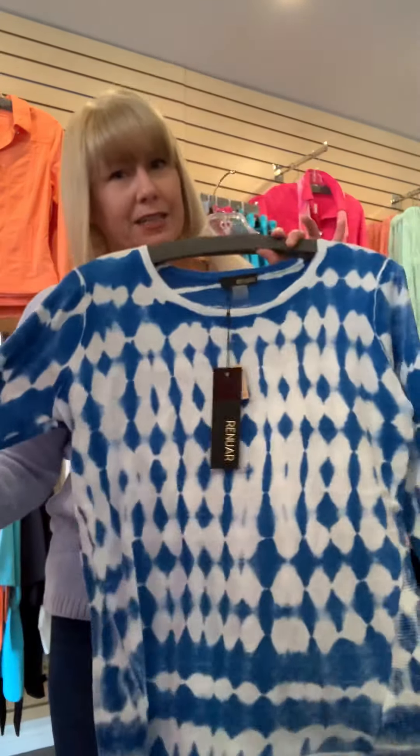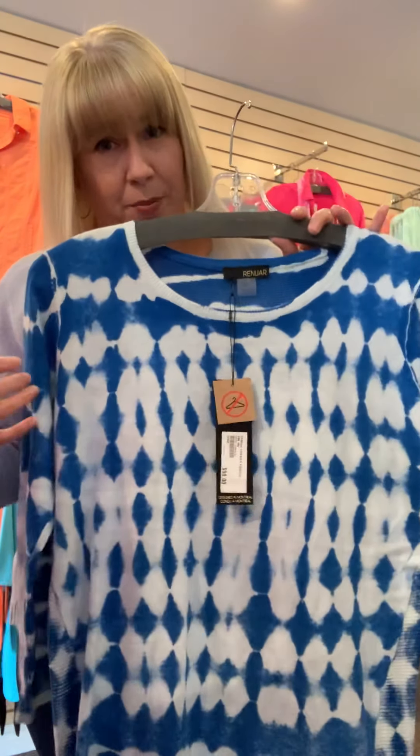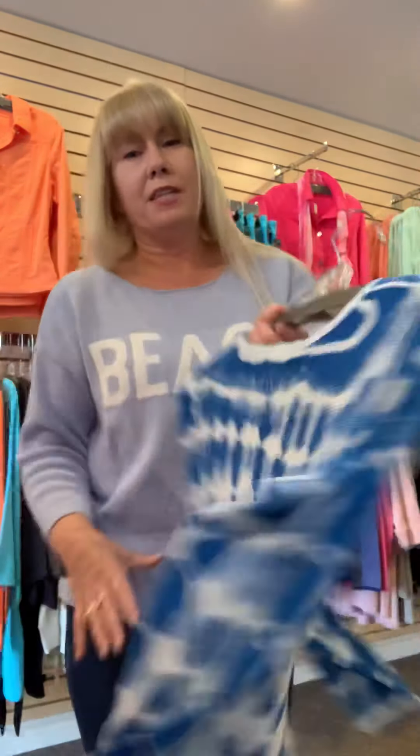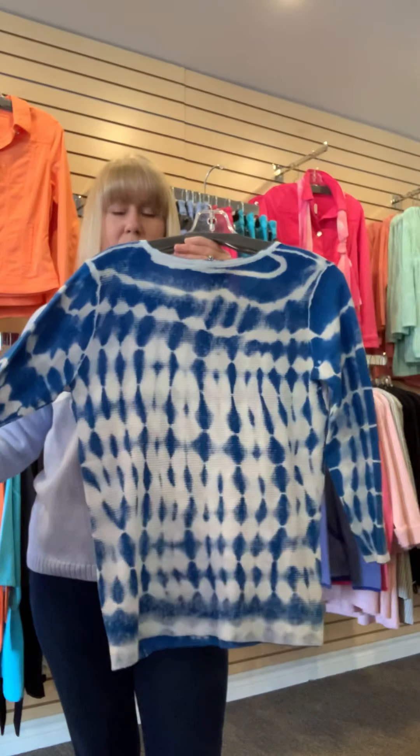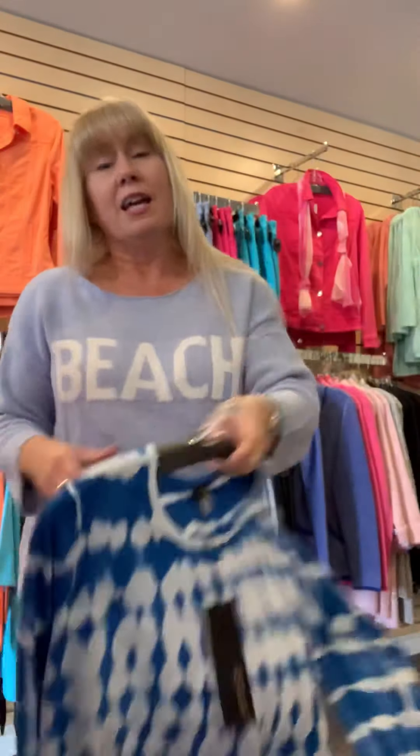My second choice for today is this tie-dye sweater, a lightweight knit from Renoir. Renoir is the sister company to FDJ French Dressing. This is also 100% cotton, which is amazing. The fabric is just so light. Layer this under a denim jacket — it's fantastic. Size is small to XL, $90.